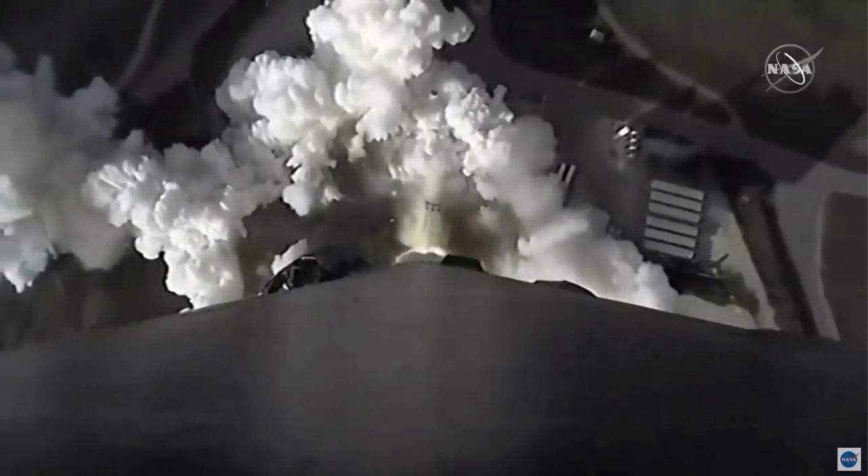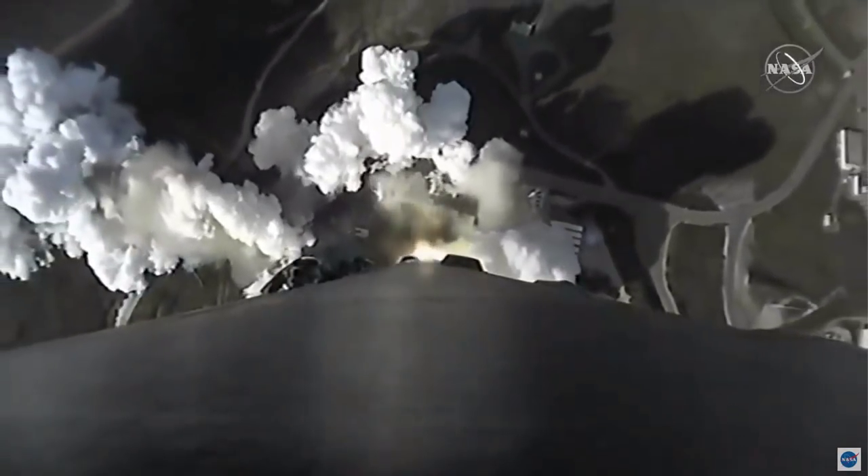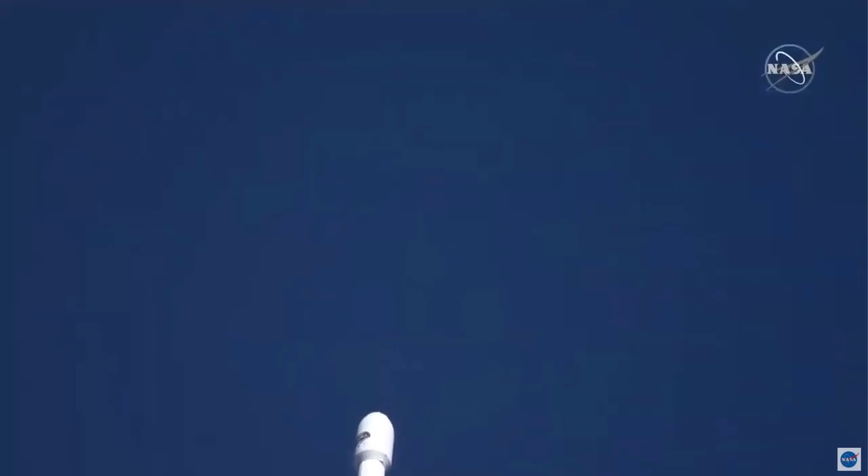Wow, this looks so awesome. And propulsion is nominal.